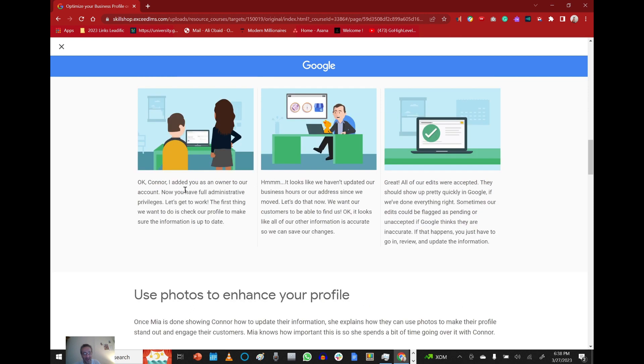Okay Connor, I added you as an owner to our account — now you can have full administrative privileges. The first thing we want to do is check our profile to make sure the information is up to date. It looks like we haven't updated our business hours or our address since we moved. Let's do that now — we want our customers to be able to find us. All the other information looks accurate, so we can save our changes.